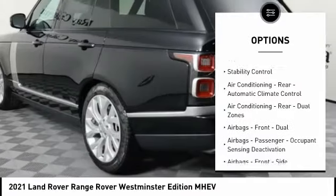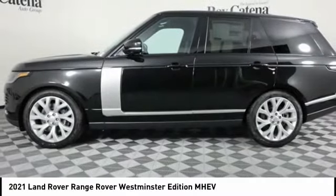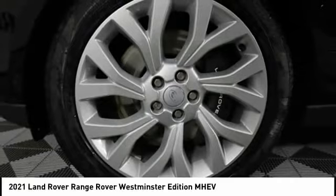Power windows with safety reverse. Headlight cleaners. Emergency braking preparation. Hill descent control. Remote engine start. Traction control. Stability control.